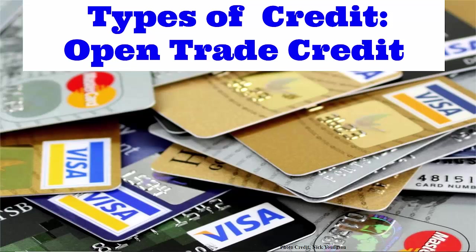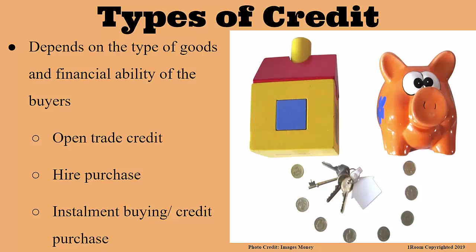Now that we know a lot about credit terms, shall we go ahead and talk about the different types of credit? I am all ears. Good! We have got various types of credit that are given to customers. Why are they a variety? Because it depends on the type of goods and the financial ability of the buyers. This brings us to the Open Trade Credit, Hire Purchase, and Installment Buy.